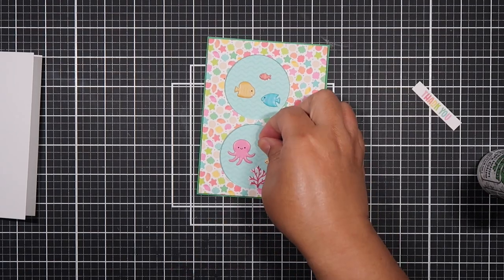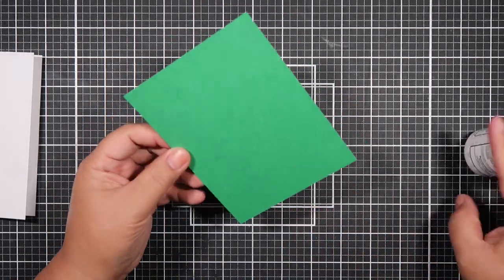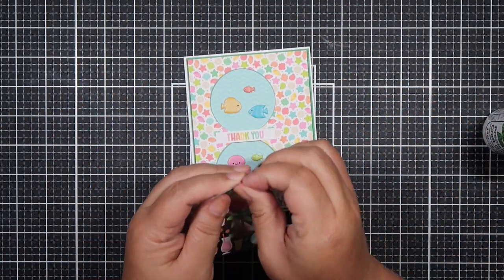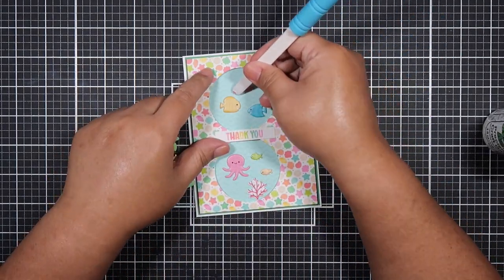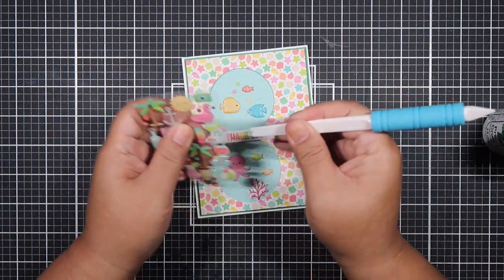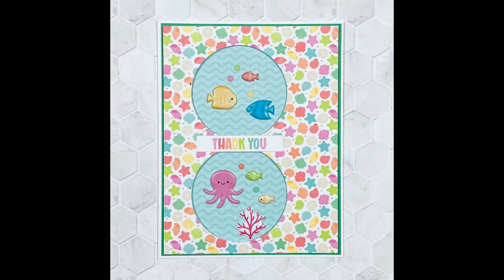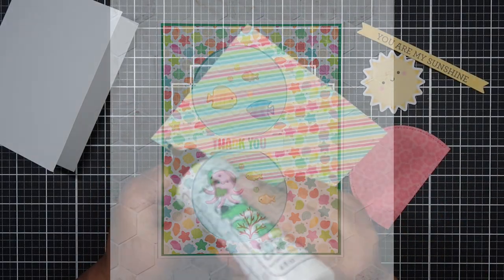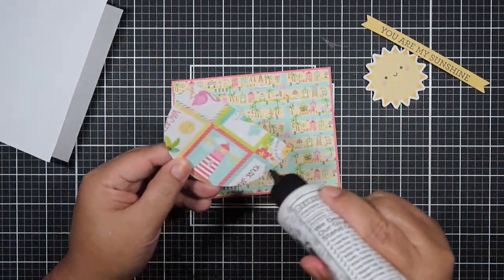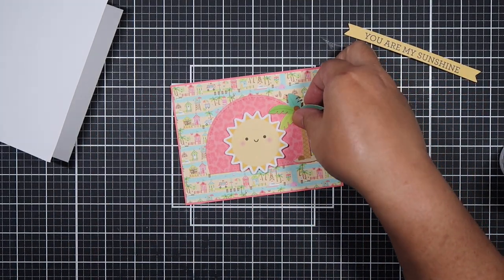This is the only card I used the puffy stickers on. I also want to mention that I used MFT sketches to help inspire me to create my cards — I will post that on my blog post which I'll link down below. This card would be really cute as a shaker card but I didn't make it one because I wanted to see what it would look like with puffy stickers, since they're puffy and would probably get stuck. I'll use double foam tape or the mini icon stickers if I decide to make it again.